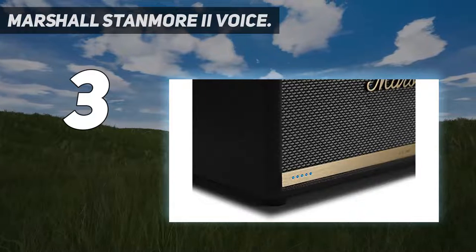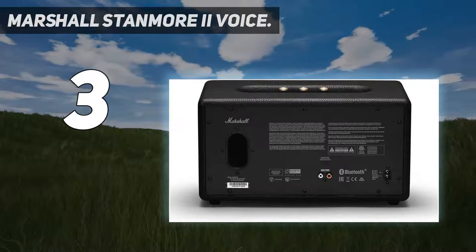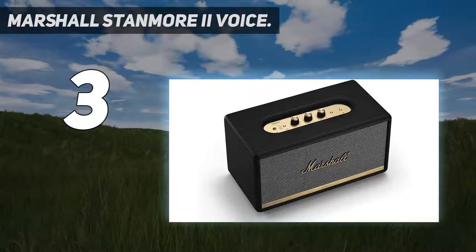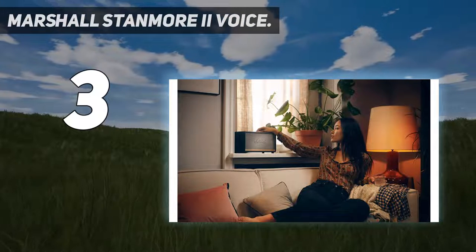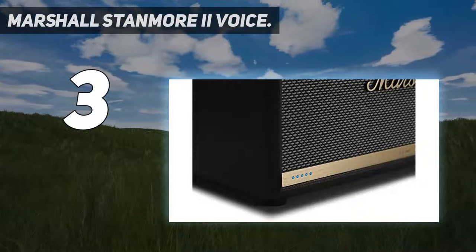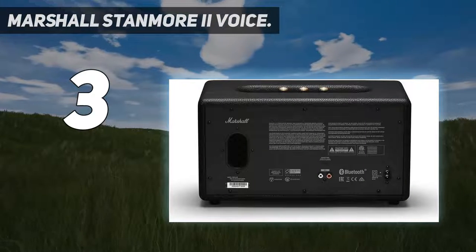Now with Alexa, control your music without lifting a finger. Customize your sound with the Marshall app or the analog controls. Easily set up your Marshall voice speaker in just a few steps. Use the app to control your music with playback commands, customize one-touch presets, or connect to other Alexa-enabled devices. Mains input voltage 100 to 240V. LED lights on the front for the built-in Alexa service, a voice mute button, connects to your Wi-Fi network, and multiple ways to listen.